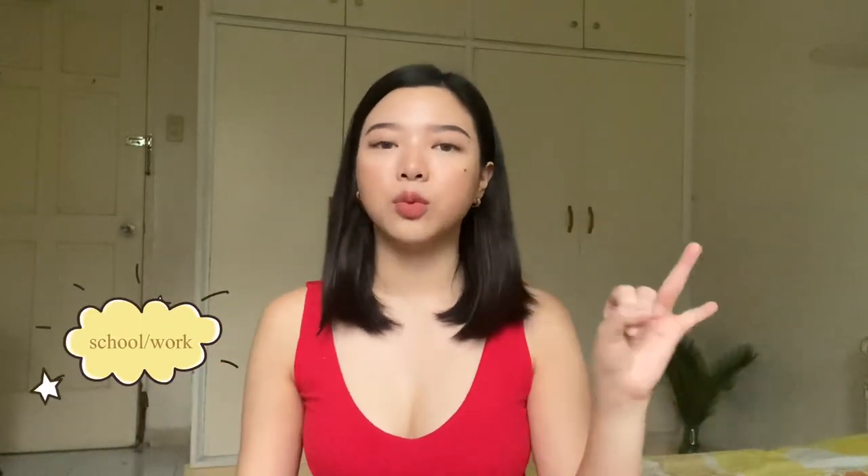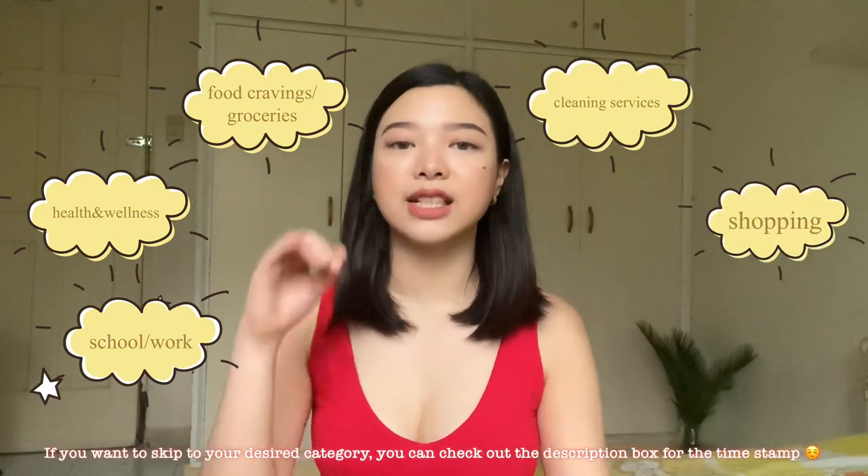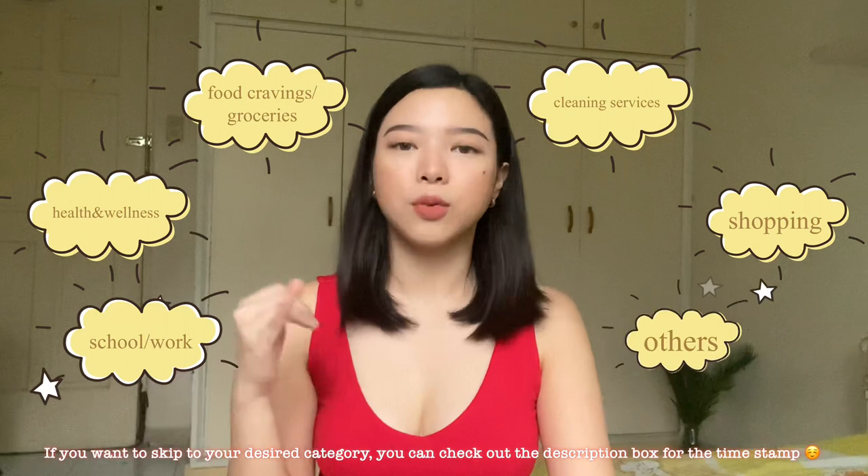In this video I'm going to show you six categories. First is for school or work — to increase productivity. Second, we have health and wellness. Third is for your food cravings or groceries. Fourth is for your cleaning services. Fifth is for your shopping. And sixth, others — basically a mix of apps. So let's head on to the first category.